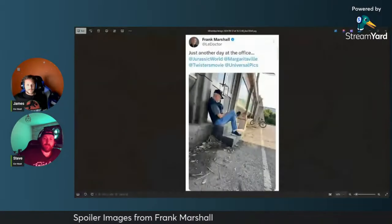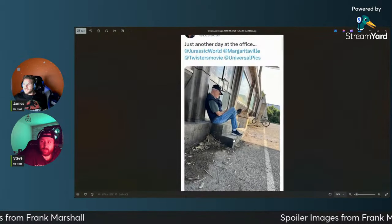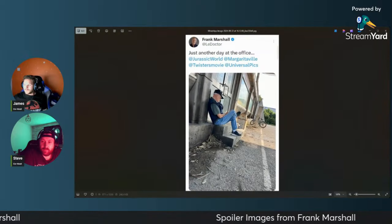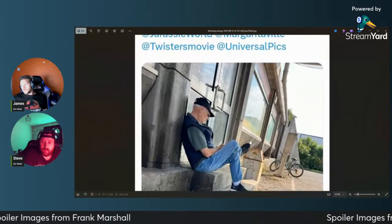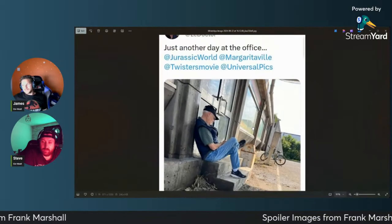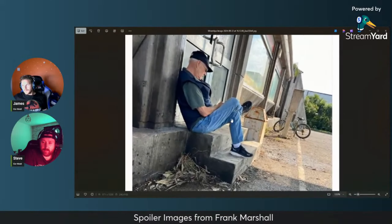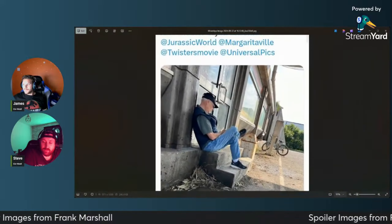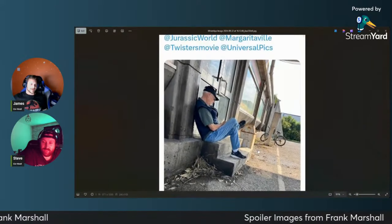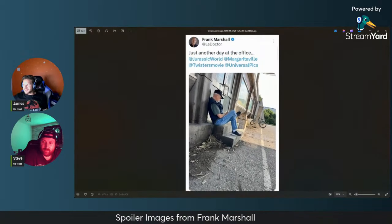We are back. Frank Marshall released this image last week or the week before — very similar to a building you might find on Easter Sona at the worker village. He said 'just another day at the office.' I do like his little cryptic messages, they're quite cool.